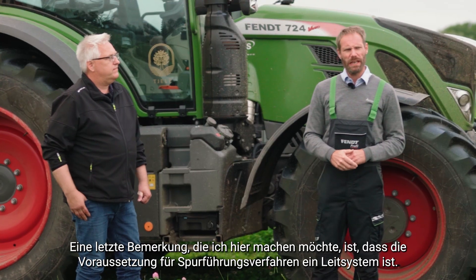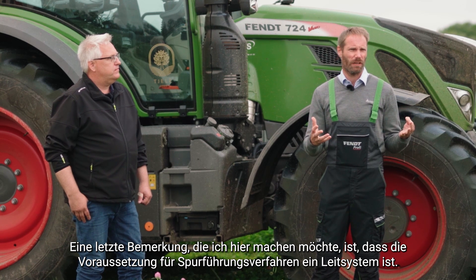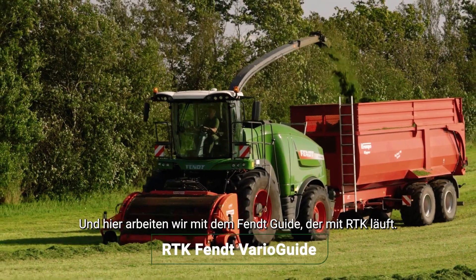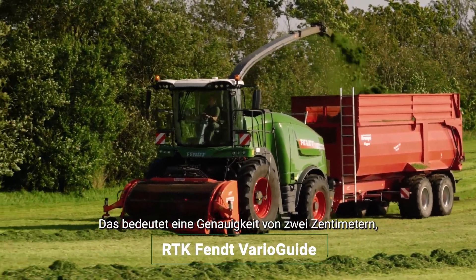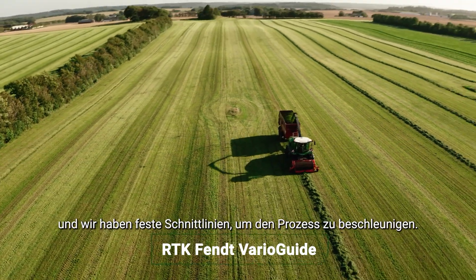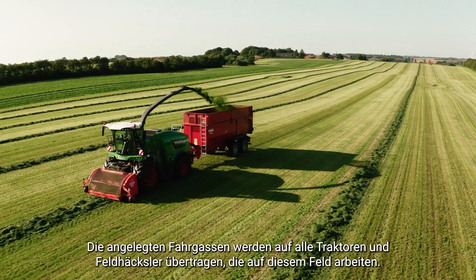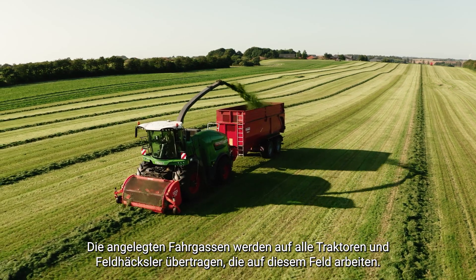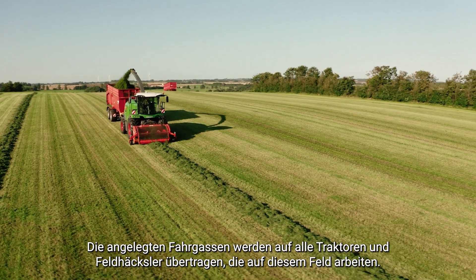One last comment: the enabler in order to do controlled traffic farming is to have a guidance system. Here we are working with the Fendt Guide running on RTK, which means two-centimeter accuracy, and they have fixed tramlines in order to make this work. Those tramlines and waylines are distributed across all the tractors and forage harvesters working on this field in order to achieve this.